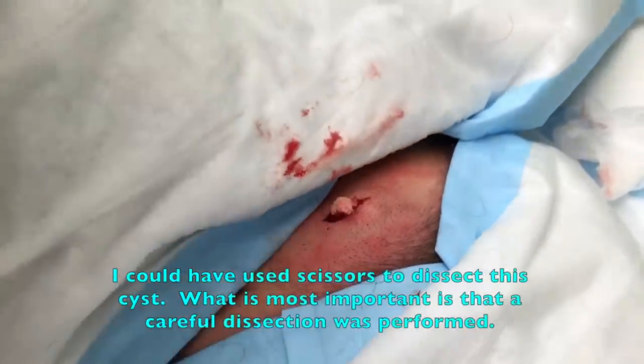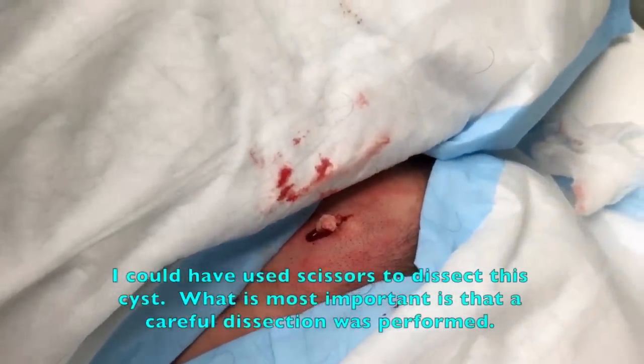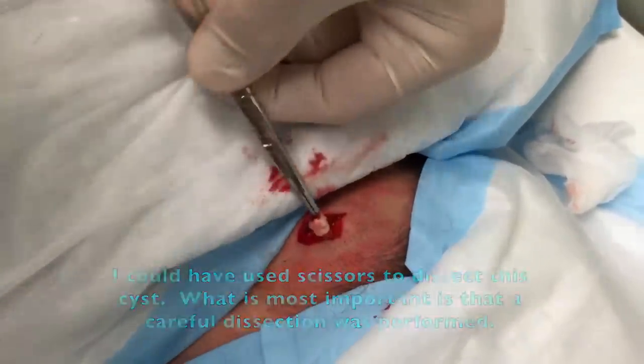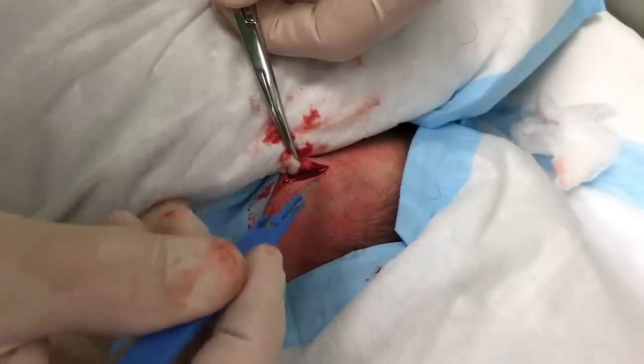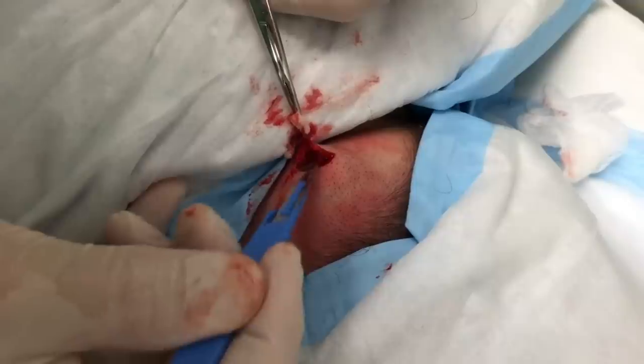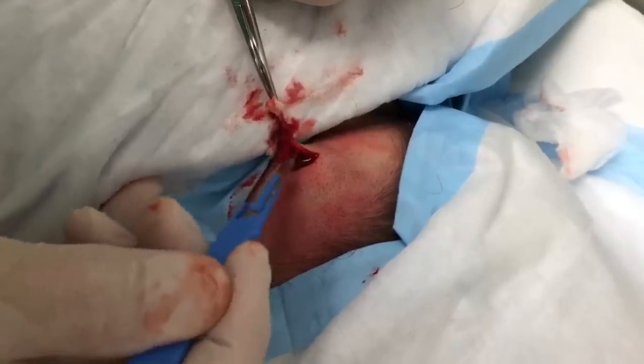Good news for you is this looks like it's gonna come out in two pieces. You're gonna be okay — she's gonna be very happy that you have a video to see what it was that was bothering you.